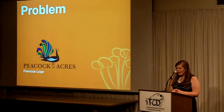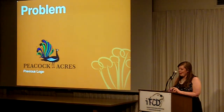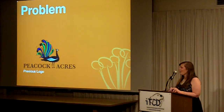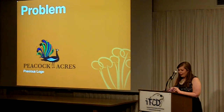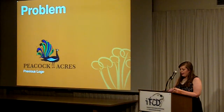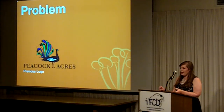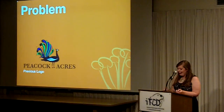The problem was that Peacock Acres wasn't very well known in the community. You're probably thinking, Cassie what is Peacock Acres? Are they a Peacock Petting Zoo? But no, they aren't. They actually help foster kids in the community through their father-raising programs, from housing to teaching.